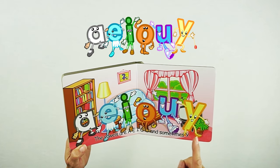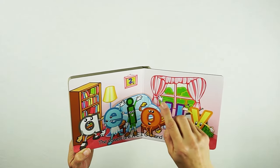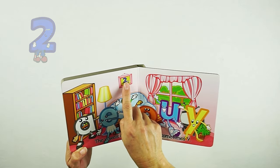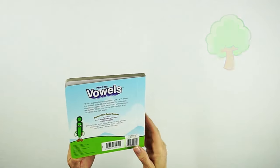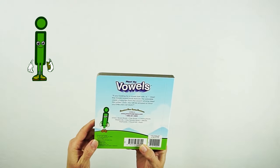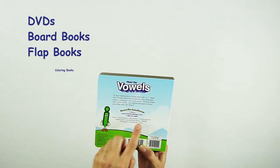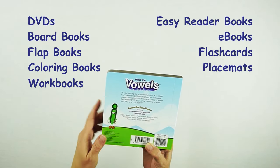Here you can see all the vowels: A, E, I, O, U, and sometimes Y. You can also see a few fun hidden things on this page — the character 2 from Meet the Numbers, and some T characters which are trees. On the very back of the book, you see the letter I standing on a hill, and it shows you the other products available: DVDs, board books, flat books, coloring books, workbooks, easy reader books, ebooks, flashcards, placemats, and apps.